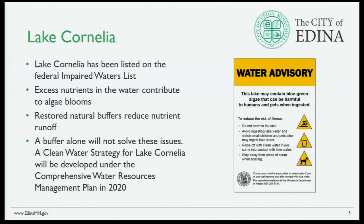I'm sure a lot of you are aware there have been some issues at Lake Cornelia. The sign on the right is a water advisory that we're now going to post year-round because of blue-green algae and how that can be harmful to humans and dogs using the park. Lake Cornelia has been listed on the federal impaired waters list. Excess nutrients in the water contribute to algae blooms. Restored natural buffers reduce nutrient runoff, though a buffer alone would not solve all those issues. A clean water strategy for Lake Cornelia will be developed under the Comprehensive Water Resources Management Plan of 2020 — that's part of the Engineering Department.